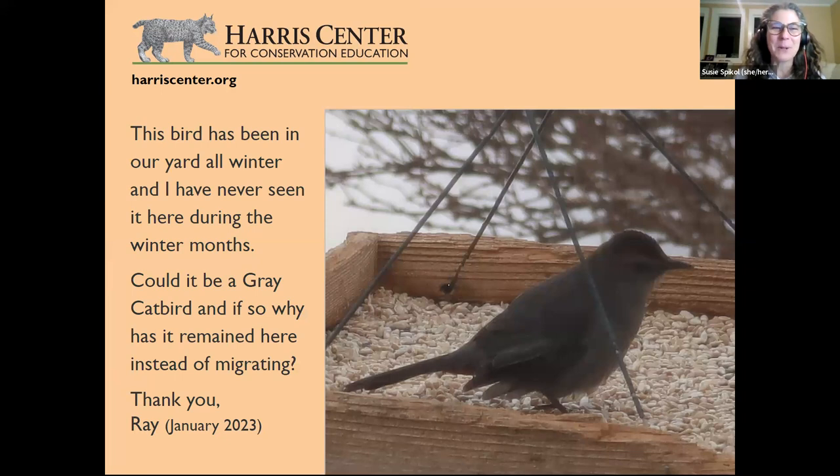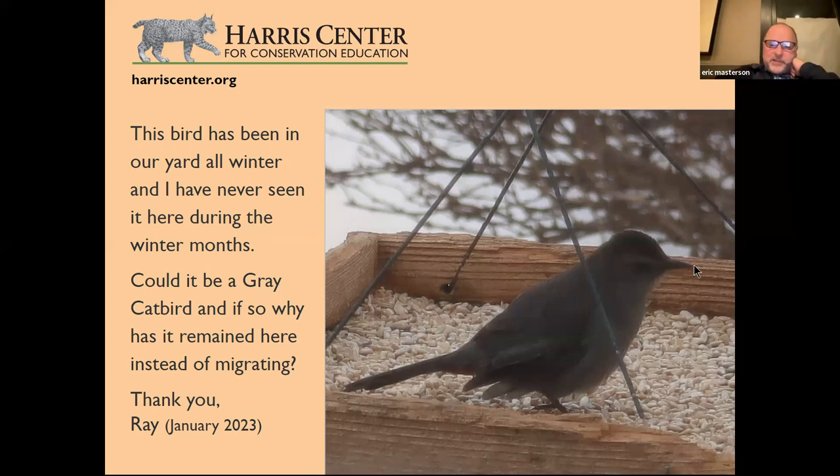A viewer named Ray saw a bird in their yard all winter in January 2023 — one they'd never seen there during winter months. Could it be a gray catbird, and if so, why has it remained instead of migrating? Eric confirms: yes, this is indeed a gray catbird — graphite gray with a black cap, chestnut-colored undertail coverts, and a fairly fine bill.